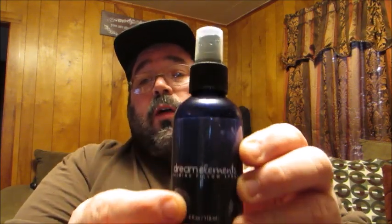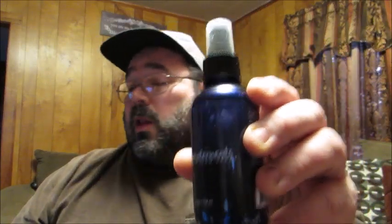It also comes with a Dream Elements calming pillow spray. I've actually been using this and I do like the smell of it — it has kind of a citrusy smell, which is really nice. I wouldn't overdo it, but just a little bit sprayed on your pillow at night is just a very calming smell. And this is a four-ounce bottle, so that's going to last quite a long time.